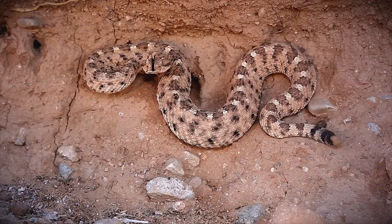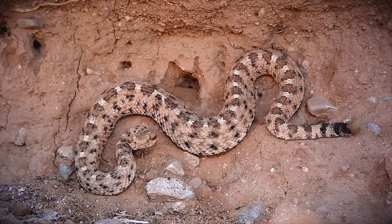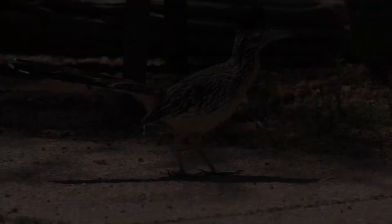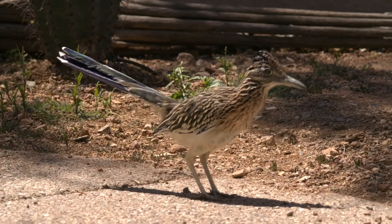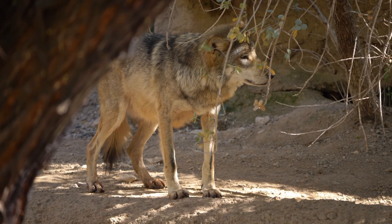Some animals, like the sidewinder rattlesnake, have specialised scales that allow them to move across sand without sinking in too deeply. If you're lucky, you'll also spot roadrunners, Gila woodpeckers, and the endangered Mexican grey wolf.